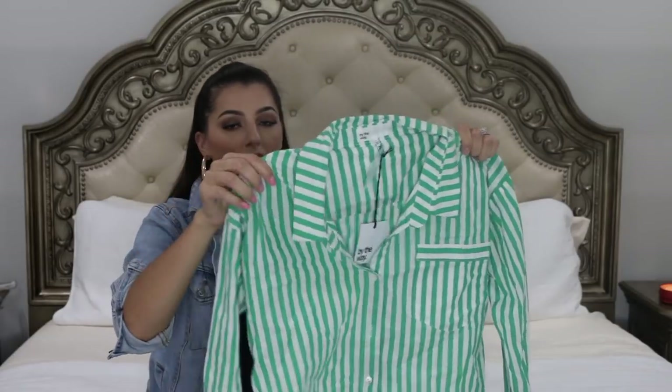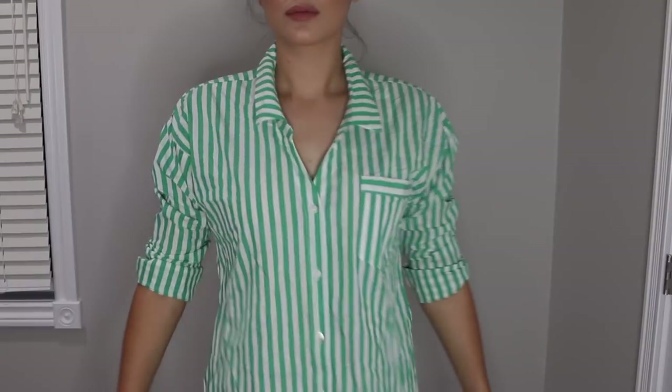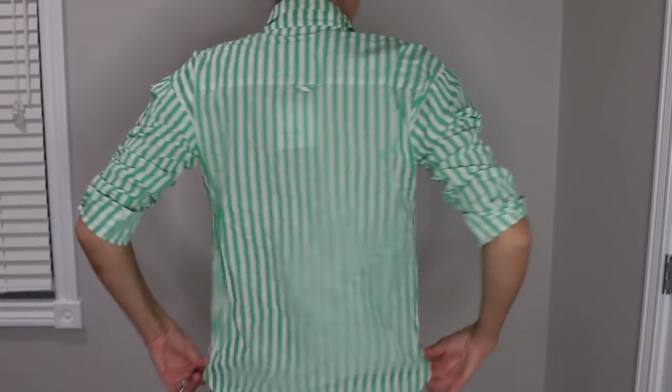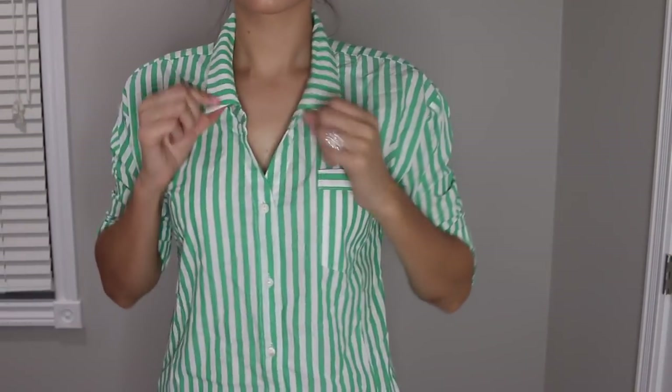The next thing I got is also from By the Way — it's this green stripe blouse. It's just a button-up with mom sleeves. I'd style it with white jeans, blue jeans — just something to throw on for a casual date or something like that. I think it's super cute and you can dress it up very easily.